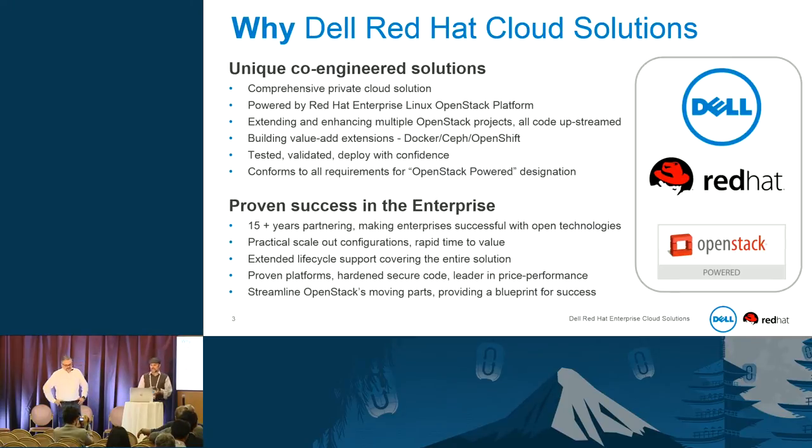We have a unique co-engineered solution because it's comprehensive. We use Red Hat Linux OpenStack Platform, extended for enhancing multiple OpenStack projects, and we do all that work upstream. One of the most important pieces is we have a tested, validated solution that people can deploy with confidence and repeat. The two companies together have over 15 years of partnership making enterprises successful.